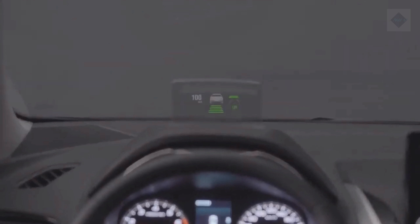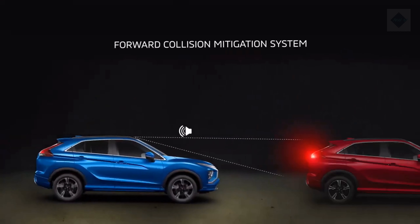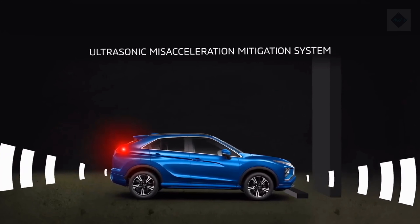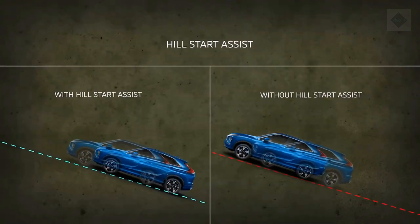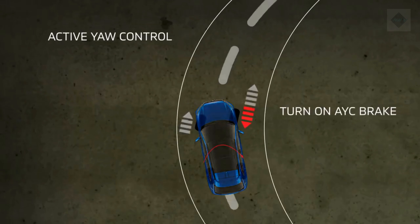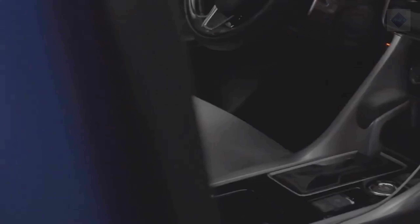Safety and driver assistance features. Basic driver assistance technologies are standard, such as automated emergency braking and lane departure warning, but more advanced features require an upper trim level. For crash test results, visit the NHTSA and IIHS websites. Key standard safety equipment includes automated emergency braking with pedestrian detection and lane departure warning, with adaptive cruise control available on higher trims.